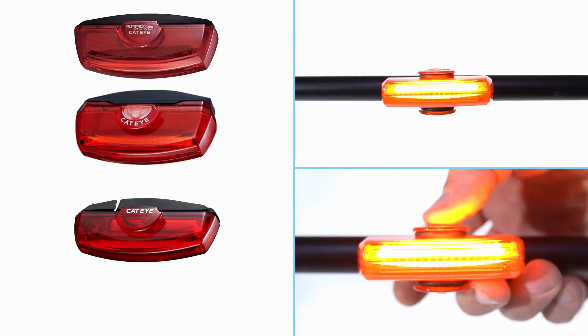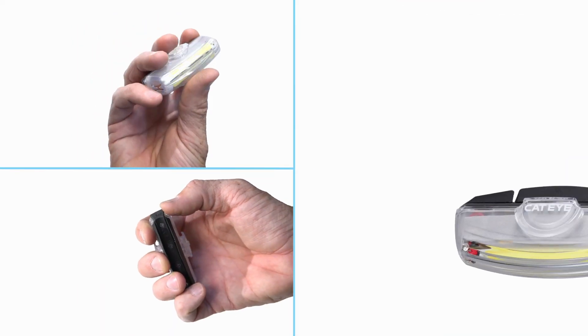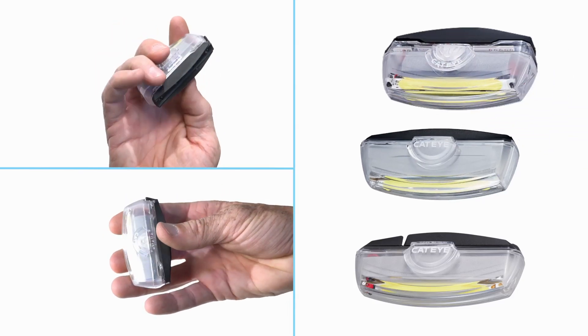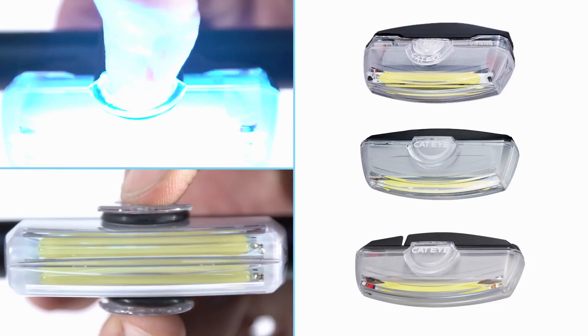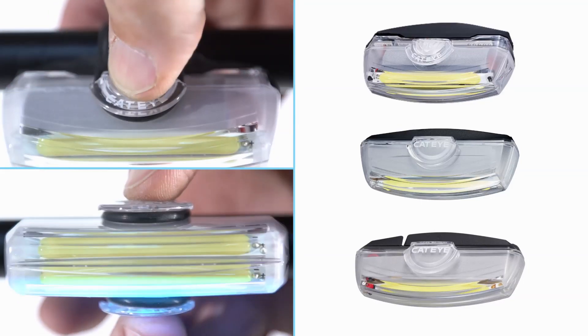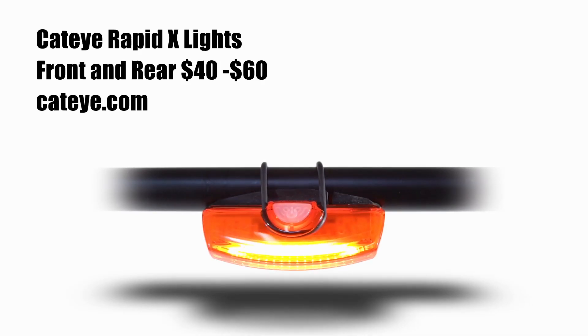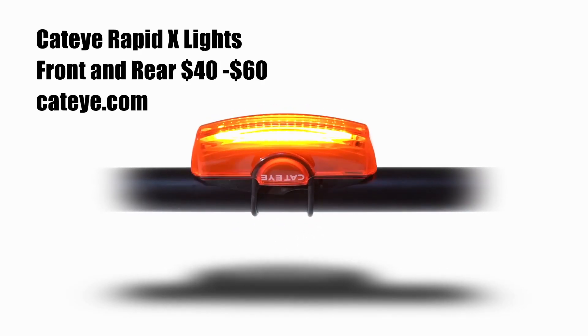Also available are the X3 at 150 lumens and X2 at 80 lumens. Up front, the Cateye RapidX line has three options: the 80 lumen RapidX, 140 lumen X2, and 300 lumen X3. All three lights offer up to 30 hours of run time in flashing mode, have six different light patterns, and cost $40, $50, and $60 respectively. The ease of use, reliability, and streamlined package make the Cateye RapidX line of lights very easy to live with, which for us means we're staying safer on the road more often.